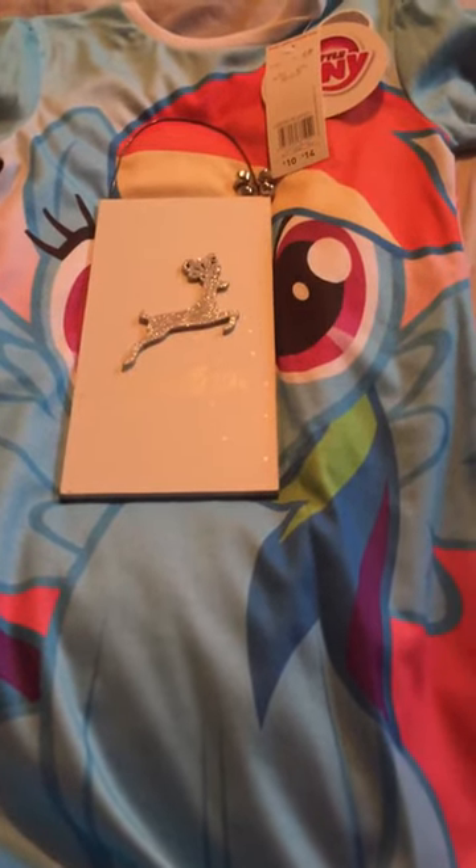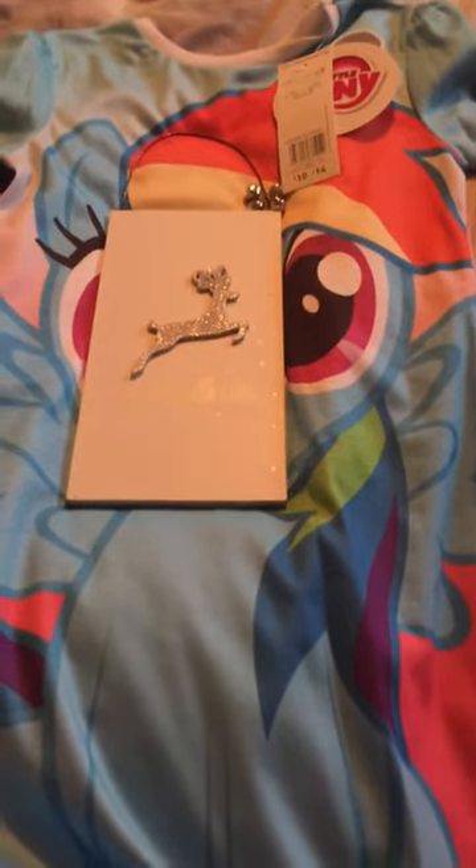Hi guys, it's a little bit of a video about Tesco's. When you go to Tesco's, use their scan-at-your-shop if you can.